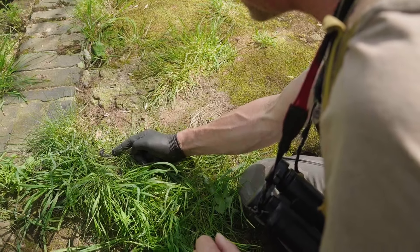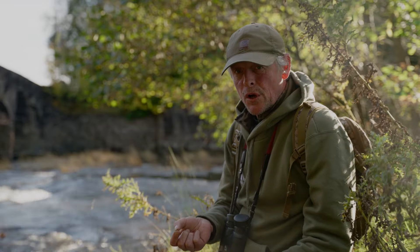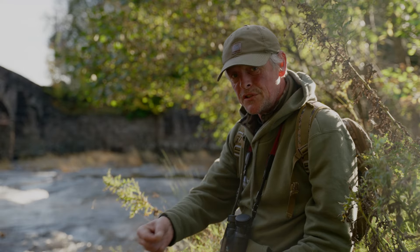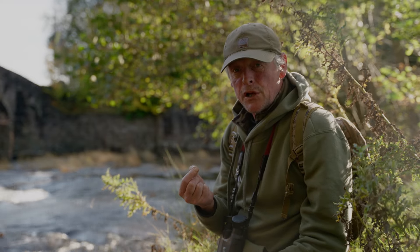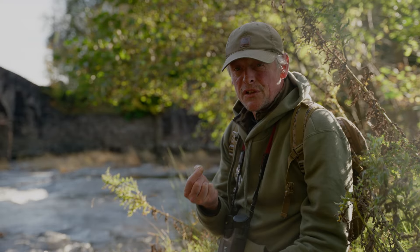Please remember that otter spraint is faeces, so either wear gloves when handling it, take some tweezers with you, or in many cases just pick up a nearby leaf and use that to pick it up and smell it. If you want to take some otter spraint, please remember only take about a third of it, because it's there for a reason — to communicate with other otters.